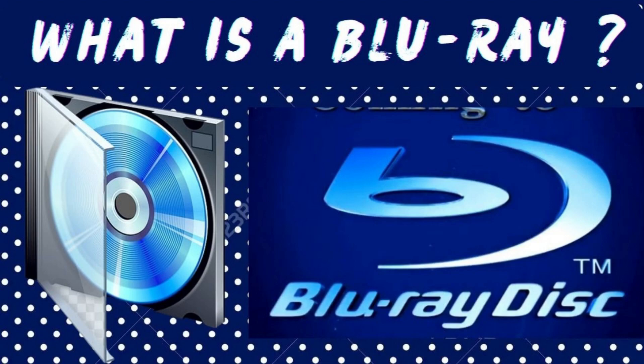We will talk about different aspects to help you decide what you should go for. Let's go ahead and discuss the advantages and disadvantages of Blu-ray.